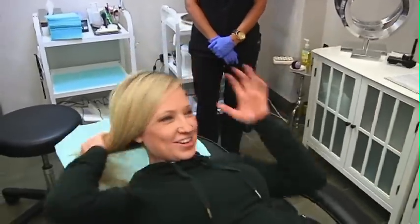Most women wear some form of makeup which we enjoy, but we don't enjoy the time that it takes to get ready. So today I'm going to check out what cosmetic tattooing is all about so that I can save a little bit of time in the mornings on my eyebrows. All right, let's get started.